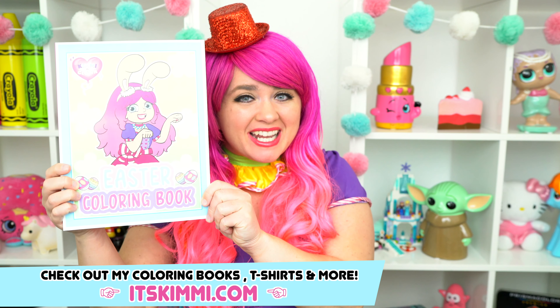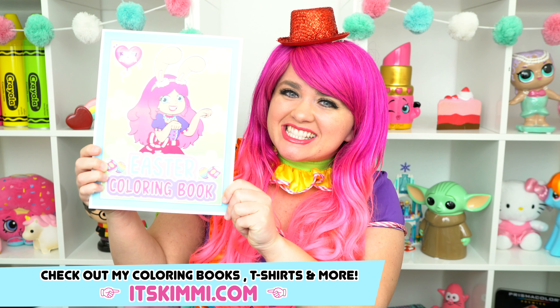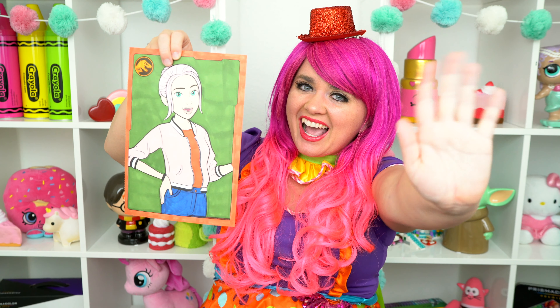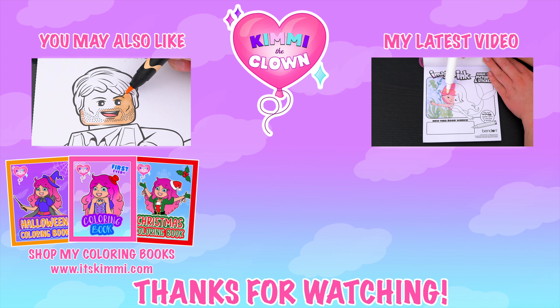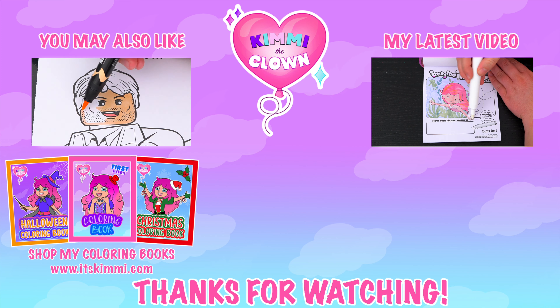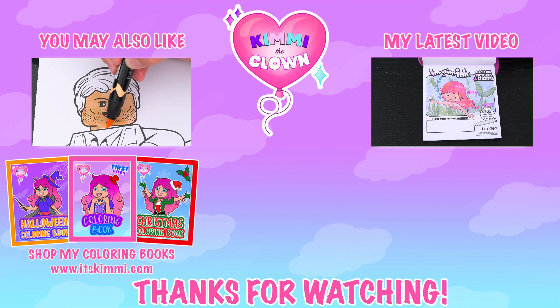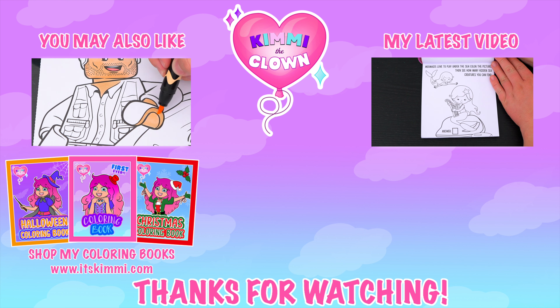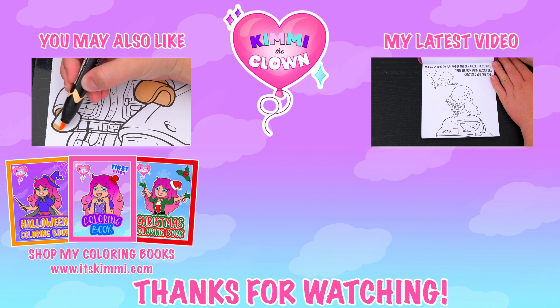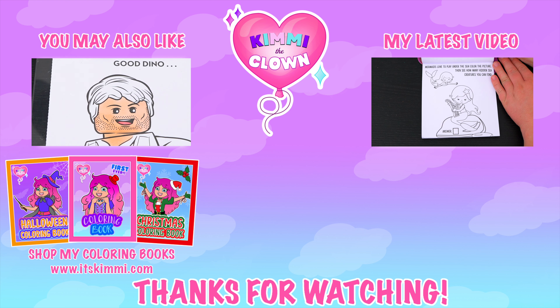Be sure to get your copy of my brand new Easter coloring book at itskimmy.com. I just love how this picture of Brooklyn turned out. Have a colorful day and I'll see you tomorrow. Bye! Wow, coloring is so much fun. Like this video if you like to color too. If you enjoyed this video, be sure to check out my last Jurassic World coloring page video. And don't forget to subscribe and turn on notifications because I post fun videos every single day. Love you guys! Bye!